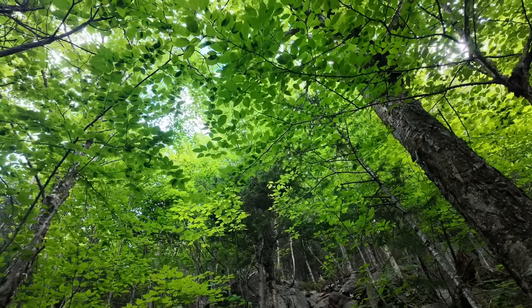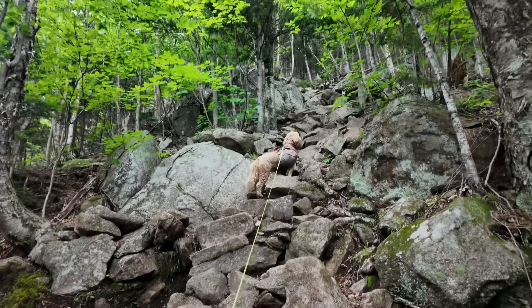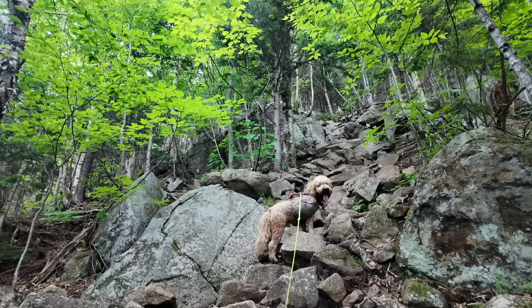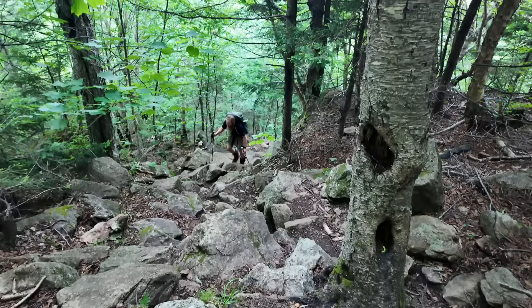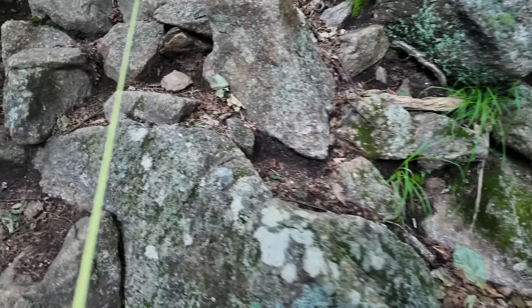We've started our vertical climb again this morning, literally going straight up, climbing hand over foot with the rocks. You can see Phoenix coming up behind me - look how straight down the trail is. Oh goodness, here we go.